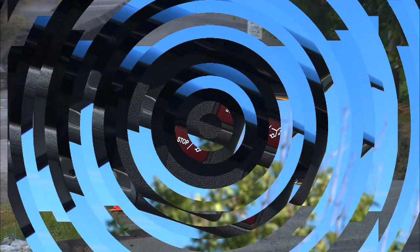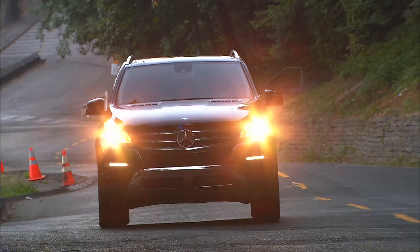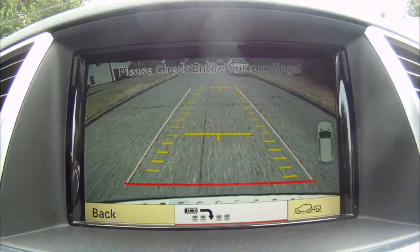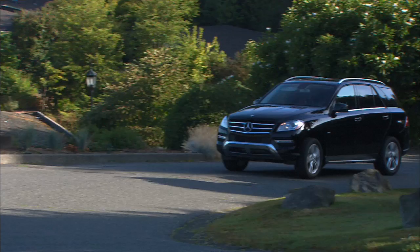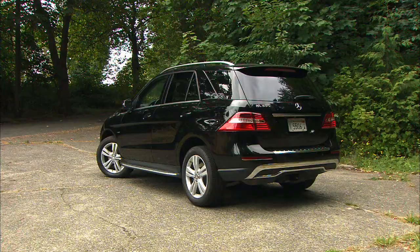The ML350 starts at $49,000. This particular Bluetech model stickers for $57,600. Considering the luxury, the tech, and the powerful diesel engine, that's not unreasonable. People who don't want to sacrifice prestige while doing the chores should check out the new M-Class.